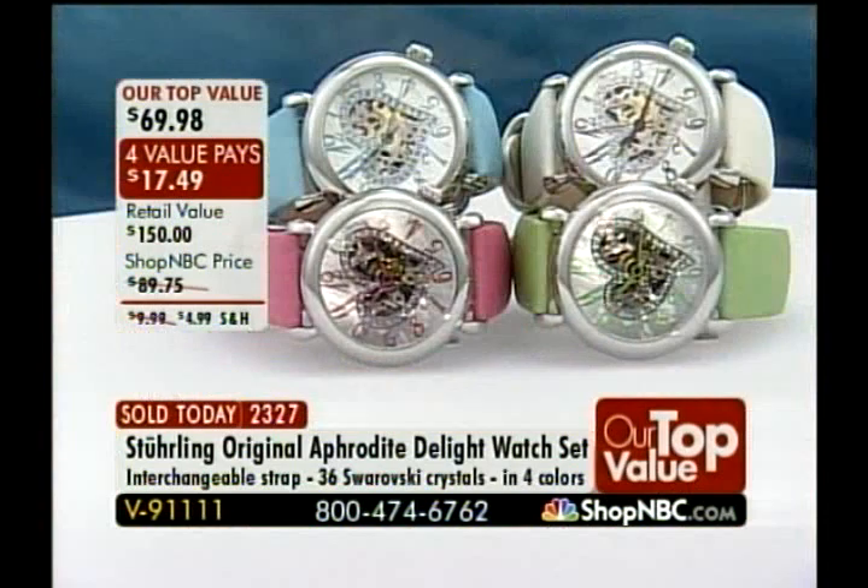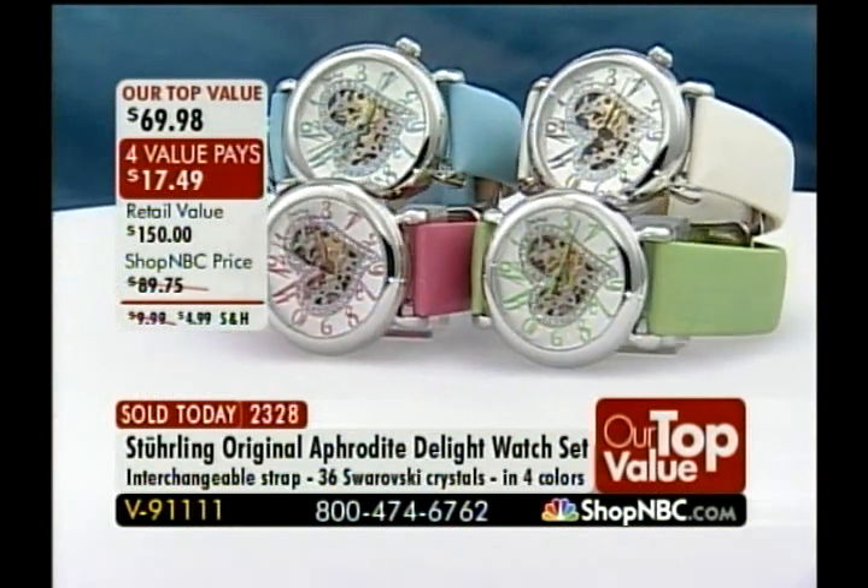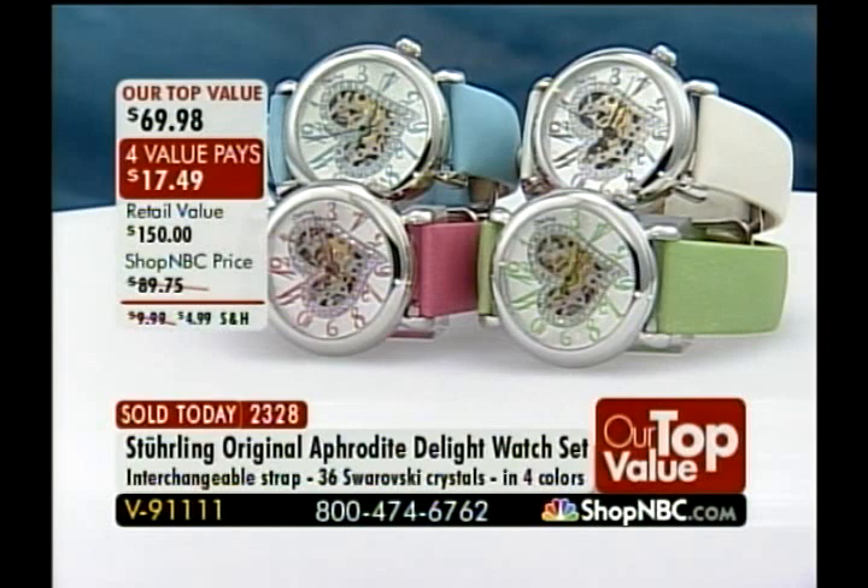Larry Megan, President of North American Operations, is joining us today to talk about the Sterling and this incredible Aphrodite. We launched the top value off with Kendi last night, and now we're finishing it up. We're down to the final quantities — how fitting to have Kendi bookend this entire top value. It's been sensational. This is a very special opportunity — what Sterling Original is really known for, world renowned for over a hundred years, is their automatic mechanical movements.